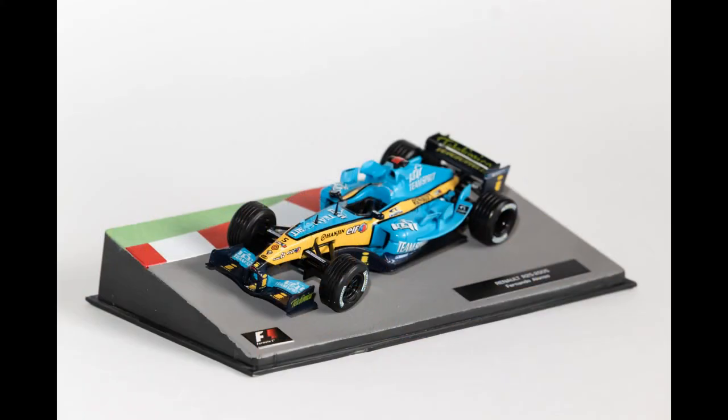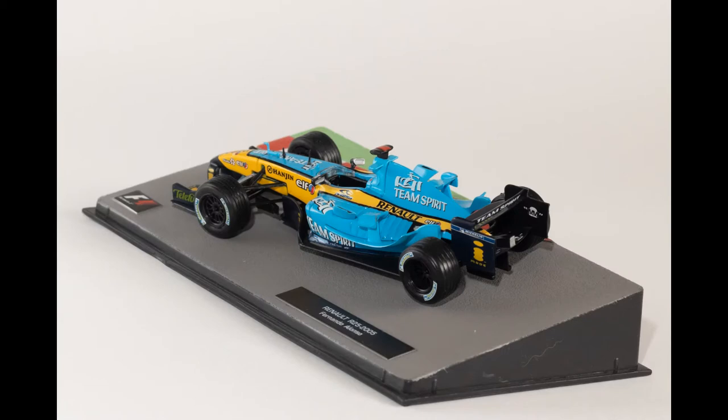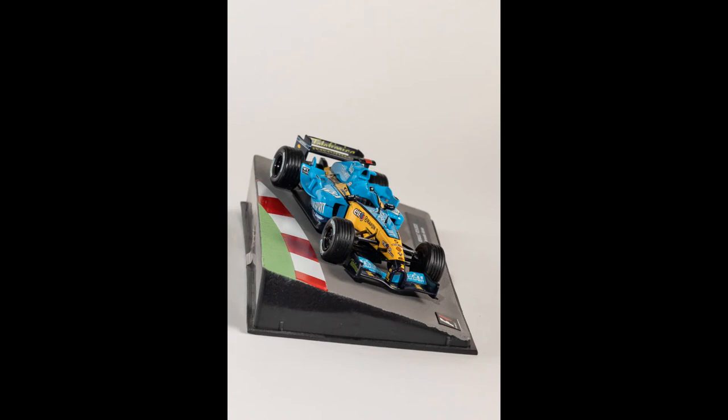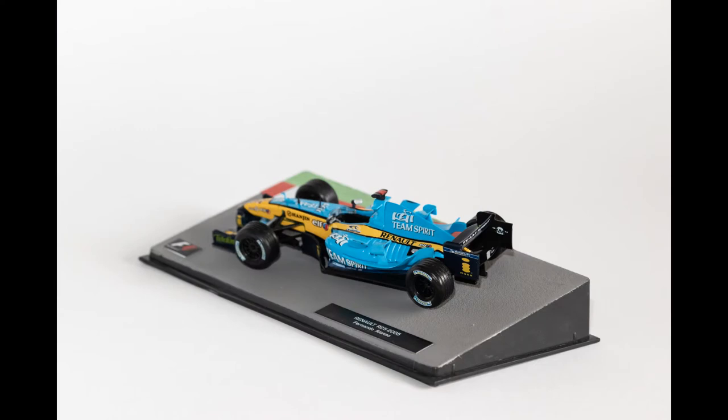The R25 was love at first sight for me — I am crazy about that blue and yellow paint job. It looks stunning and the model captures that very well. I remember when I used to watch Formula 1 back in 2005, every time this Renault came on screen I just loved it — it was so bold and beautiful. Even displayed alongside the other models in this F1 car collection, this one stands out and captures my sight.